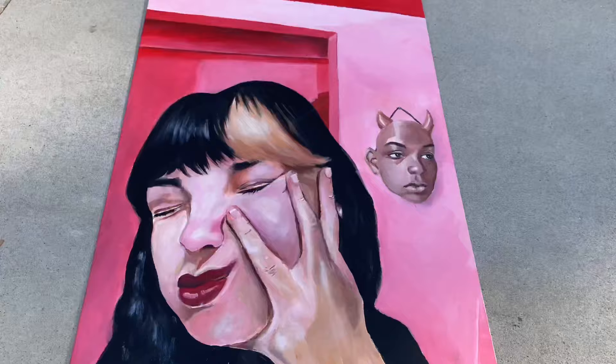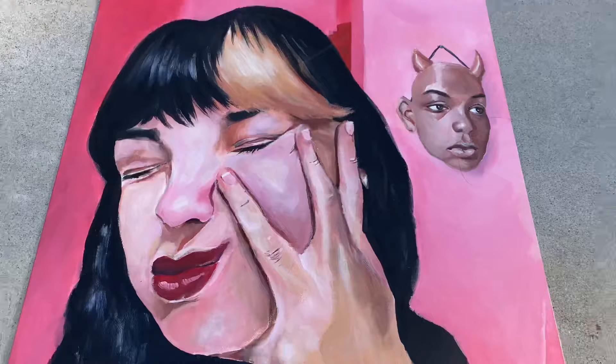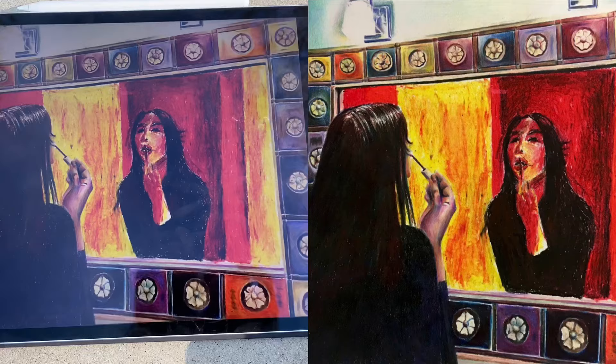This piece was started right before school ended for quarantine, and I finished it about three weeks into quarantine. It was basically a filler episode but as a painting — I just didn't know what to do for it. It's an acrylic painting and it's the biggest size that College Board lets you submit, which was 16 by 24.